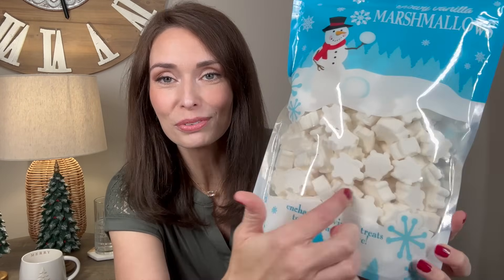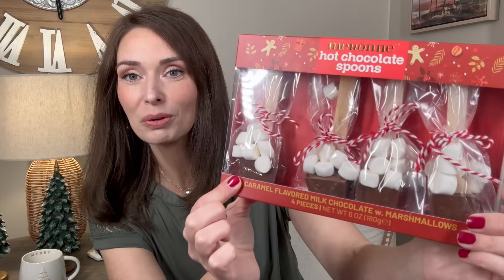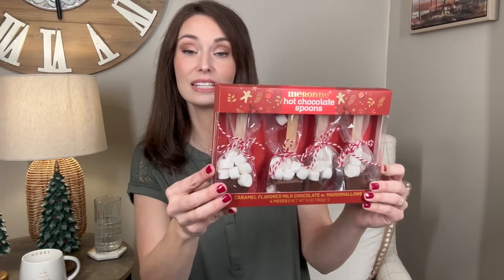The last two items aren't really decor pieces but are special additions to our hot cocoa bar, both from TJ Maxx. First are these adorable snowy vanilla marshmallows — $5.99 — with a cute snowflake design that goes with the whole theme and adds something special to our cocoa bar. The last item is these little spoons — caramel-flavored milk chocolate with marshmallows on a little spoon — really pretty to display and something extra special for the cocoa station. These were $7.99.